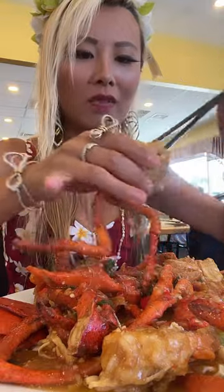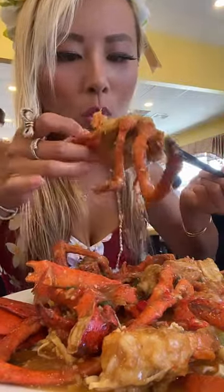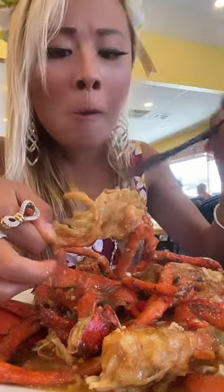Chinese style lobster — I love this. They deep fry it and coat it in a sauce. Oh, that is so good. And these lobster noodles are covered in that sauce. That's so good.